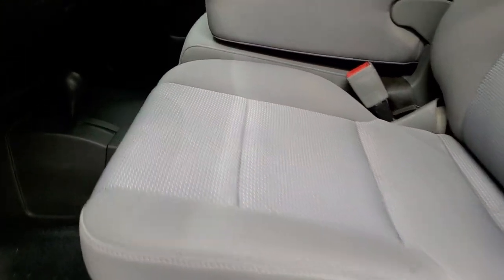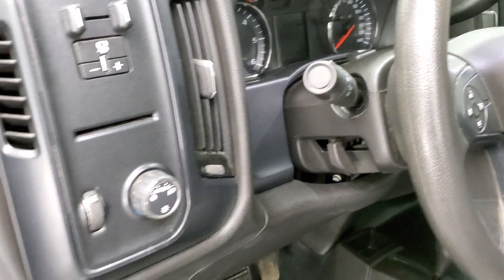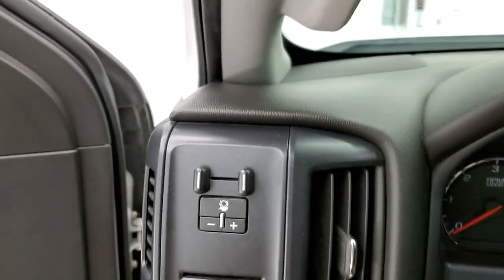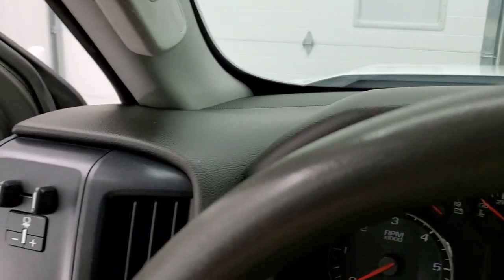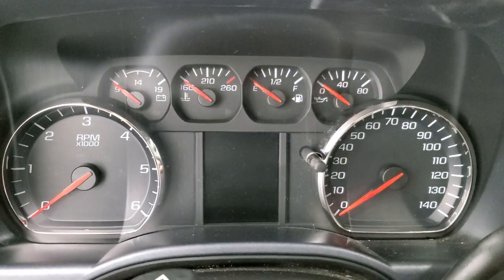This one has the work truck package. No rips, no tears on those seats — they're in really nice shape. Rubber floors, auto headlamps, factory brake controller, power windows, power locks, and power mirrors. We'll hop inside and take a look at the ignition and the radio.